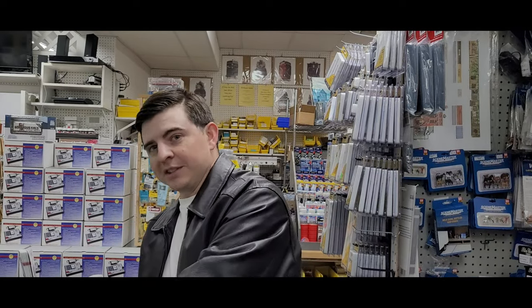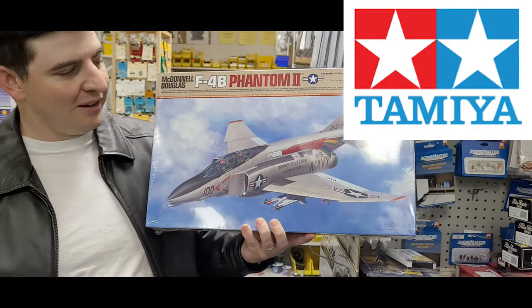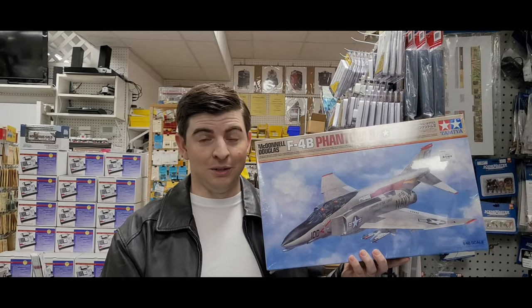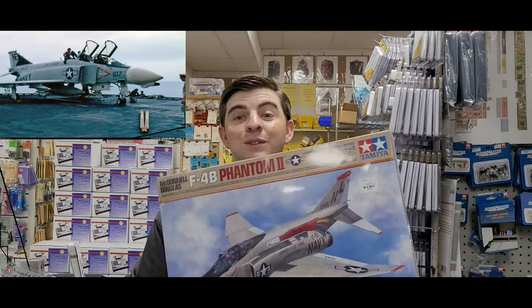We don't just sell trains here at Yankee Dabbler — we also sell models, like this F4B Phantom II jet. That's pretty cool, and I'll tell you what, you put one of these together and you'll be dangerous. Check this out at yankeedabbler.com if you're interested in some jets.